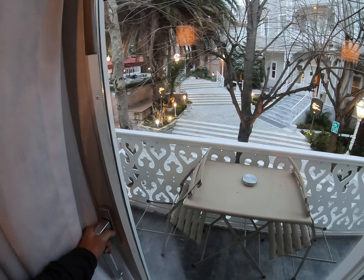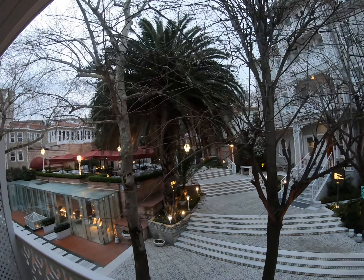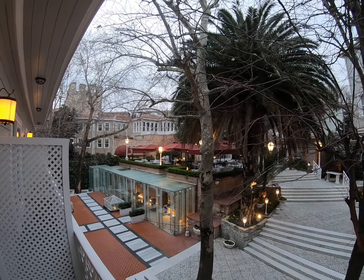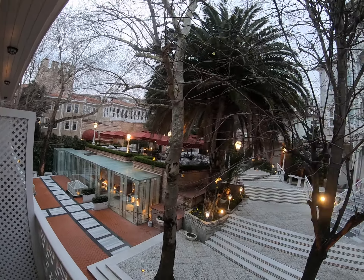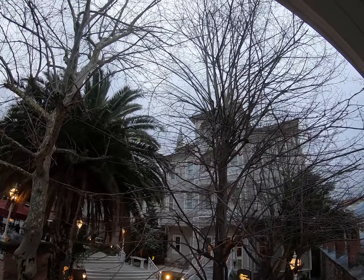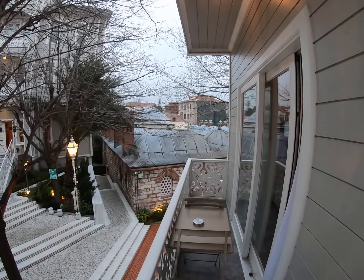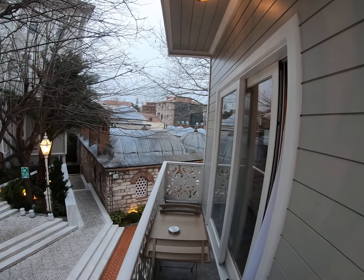We have a balcony — apparently I don't know how to open it, but you just slide it. You can come out and you can almost see the Hagia Sophia from here. We'll take a walk over there this morning. You can kind of see one of the minarets right there. And that is our room at the Hagia Sophia Mansions.